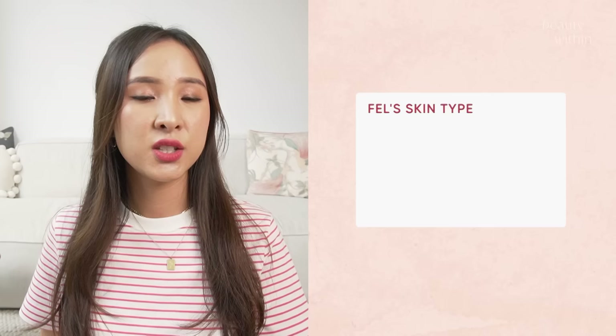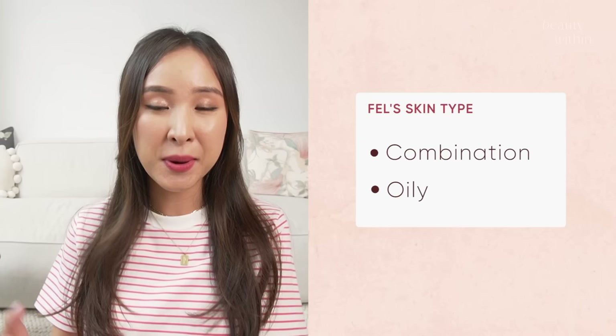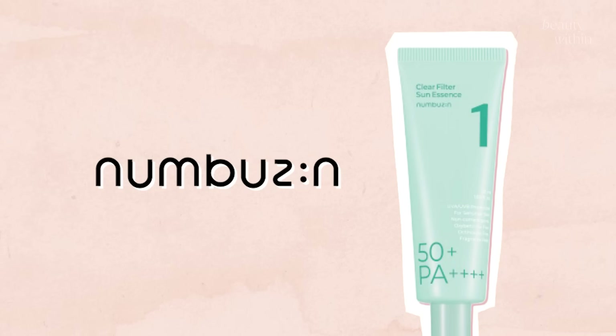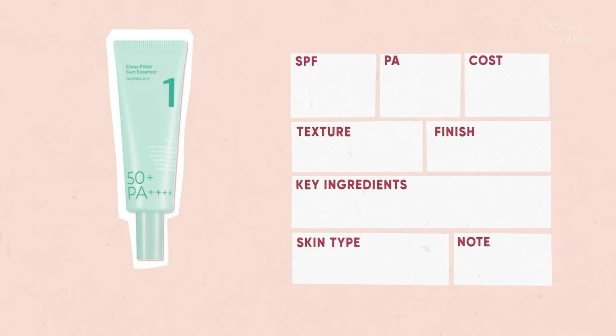I'm combination and a little more on the oily side, especially during summer, so that's my vantage point. But dry-skinned girls can definitely enjoy these too — they are universal. Starting off with the Numbers In Puriful Calming Water Sunscreen with SPF 50+ PA++++.